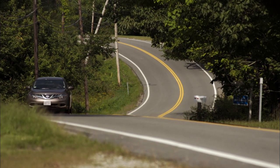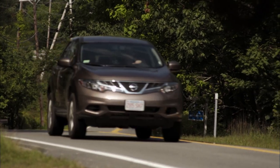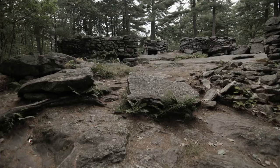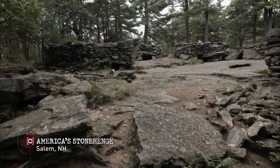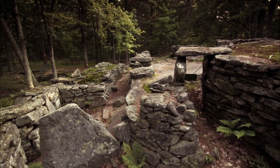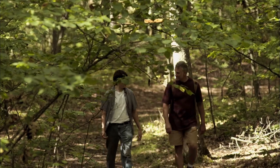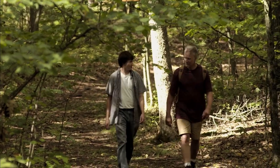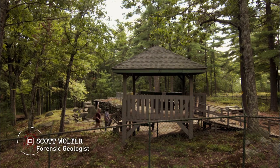America's Stonehenge is a prehistoric site in Salem, New Hampshire. The owner says the stone structures here date back 4,000 years. I got a call from his son, Kelsey. He's discovered a solar alignment — an example of archaeoastronomy — that he wants me to see.